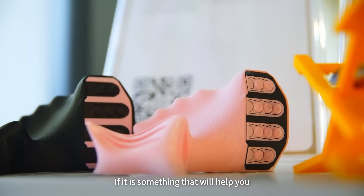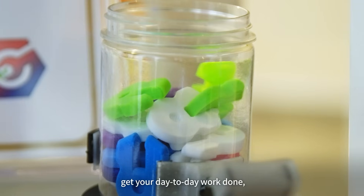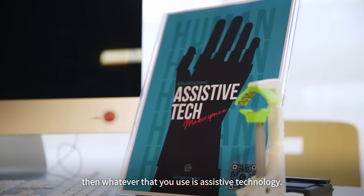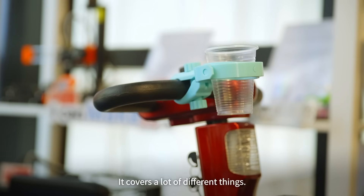If it is something that will help you get your day-to-day work done, then whatever it is that you use is assistive technology. It covers a lot of different things.